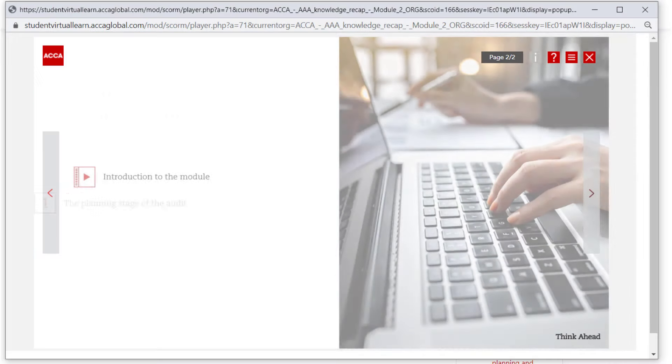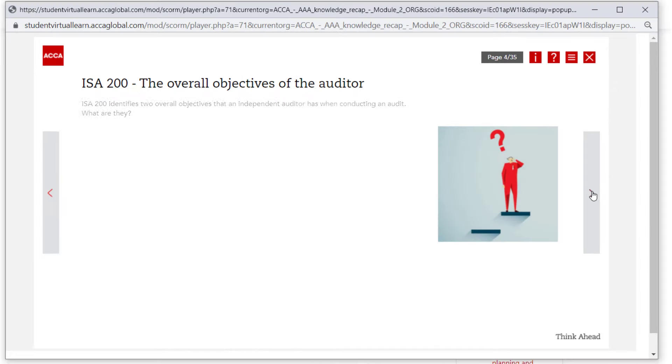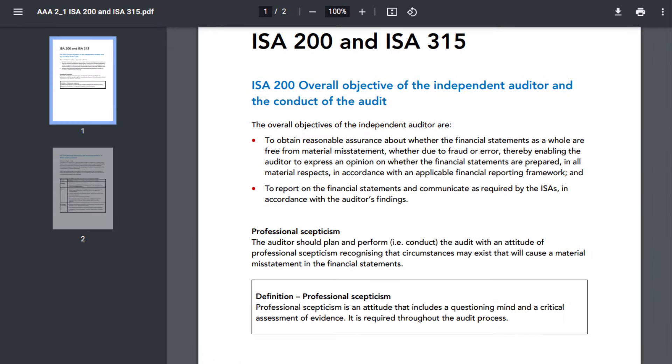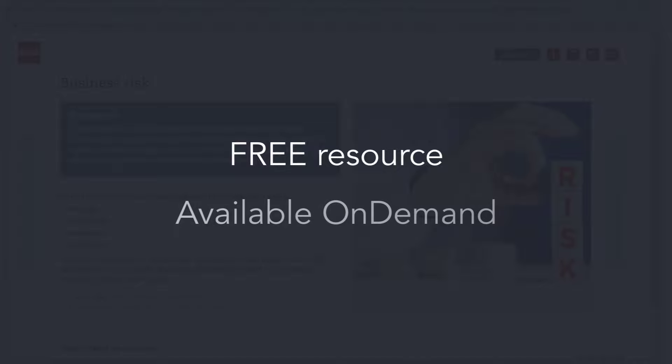The e-learning comprises engaging introductory and explainer videos, interactives, practice questions, useful downloadable documents and much more. This is a free resource and is available on demand for you to access as many times as you like.